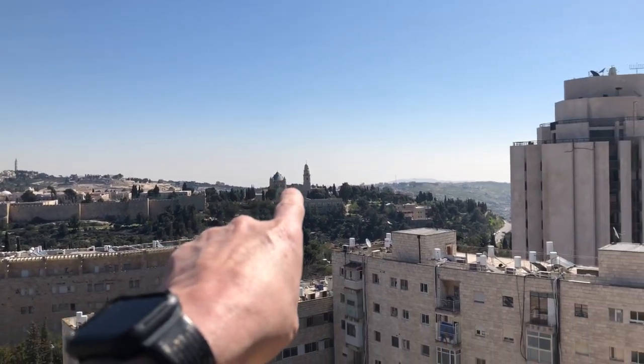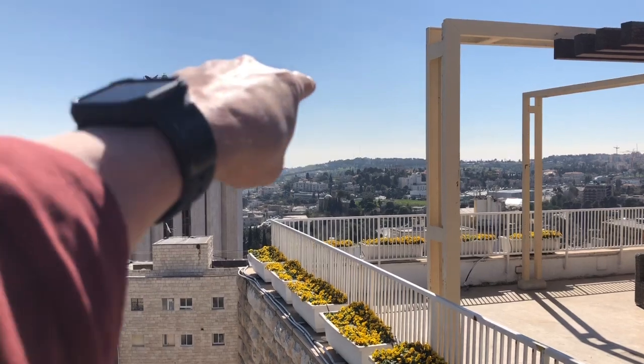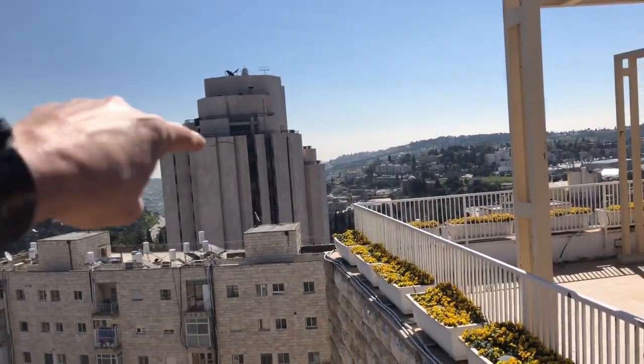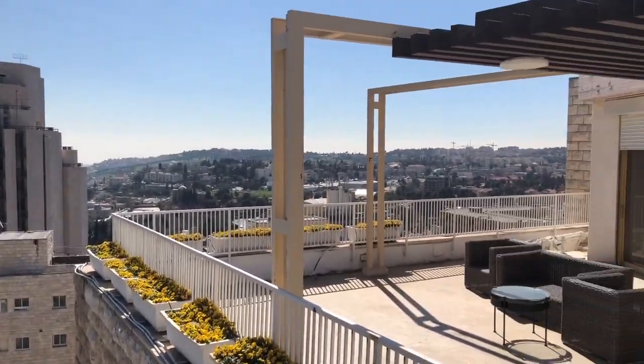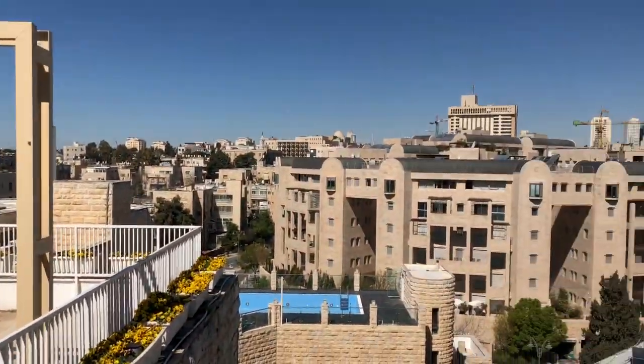You can also see Mount Zion, the Church of Dormition, the Upper Room. Bethlehem is just over on the other side that way. That's the Gehenna Valley. It's a very impressive view from the top of the Dan Panorama.